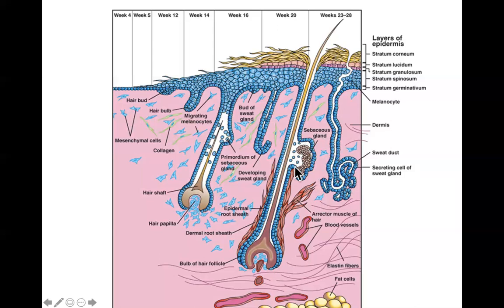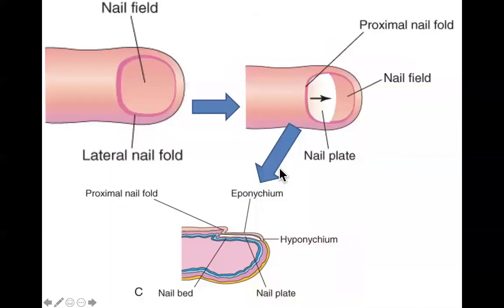Fingernails are next and are relatively simple. They start developing at about 10 weeks; toenails develop about four weeks later. In the area where the nail will form, the epidermis thickens into what's called a nail field. At the proximal part and around the edges, the nail field is overlapped by a flap of tissue — the proximal nail fold and lateral nail folds.